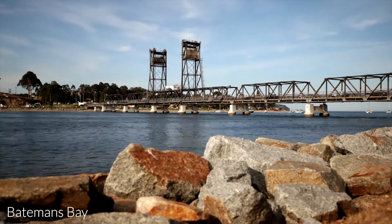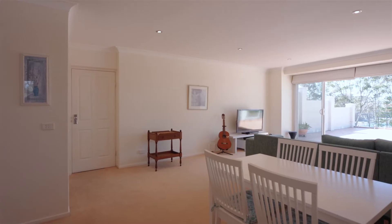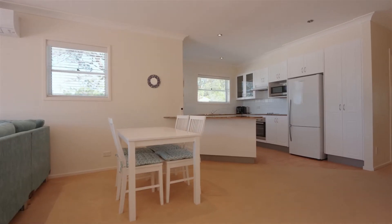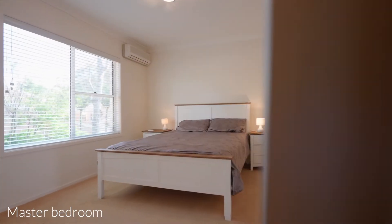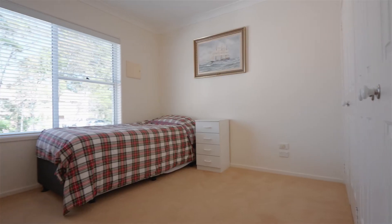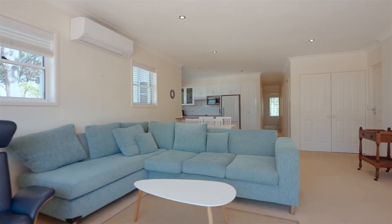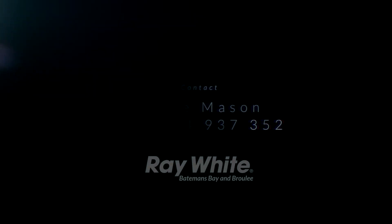Located less than eight kilometres from Batemans Bay Town Centre, Unit 8 of 10 Edgewood offers a relaxed, low-maintenance beachside living option. Call me today to find out more.